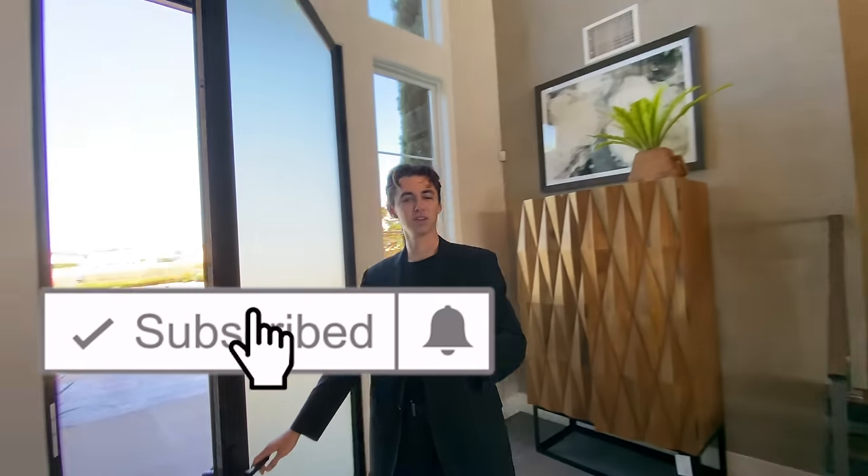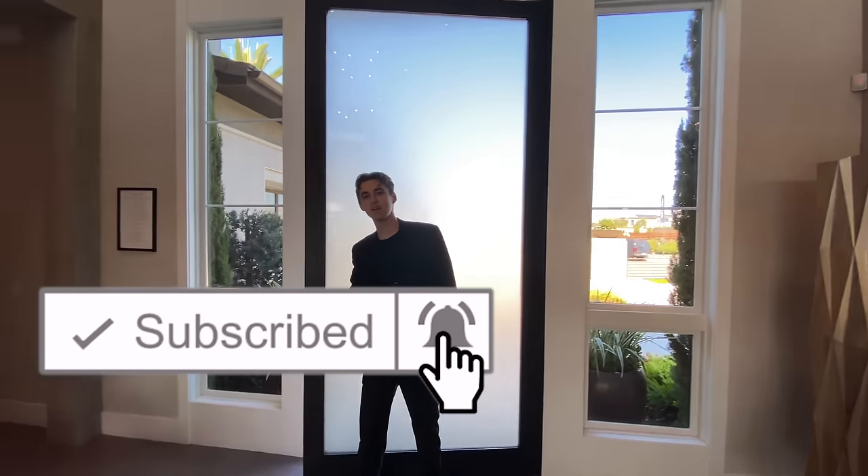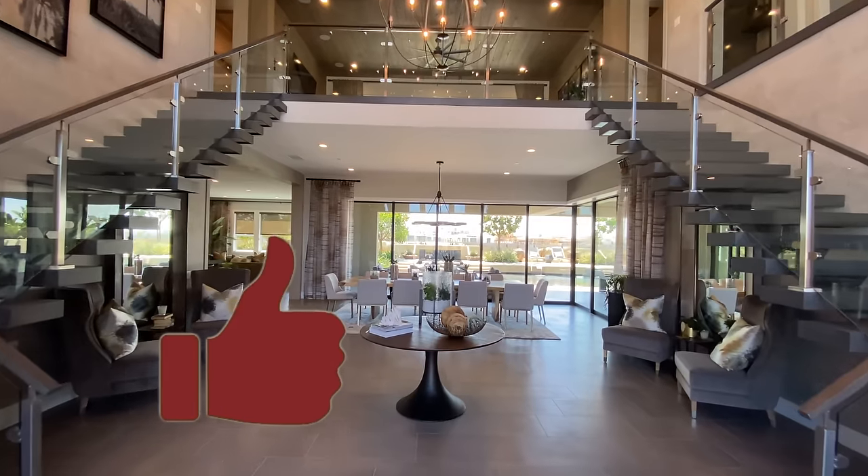We got a lot of house to tour today, so please stick around. Also, subscribe, like the video, comment — you're helping out my channel. Now let's begin.